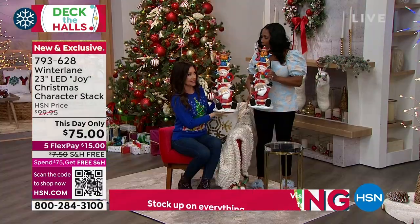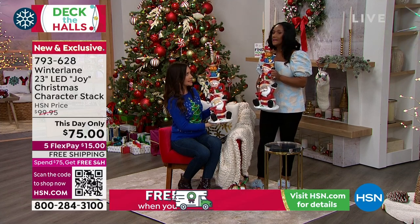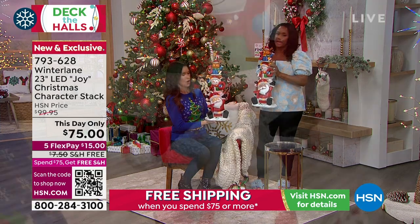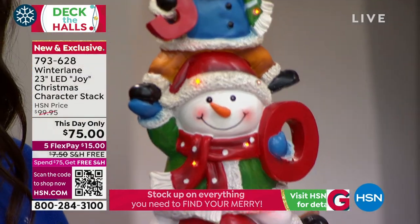$15 to get these home. Because if you think you're going to your local mart store and finding something this well-made for $15 — no chance. This is brought to us by Winter Lane, which is HSN's exclusive collection.